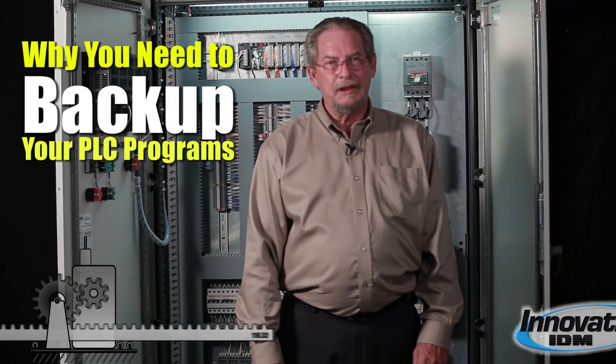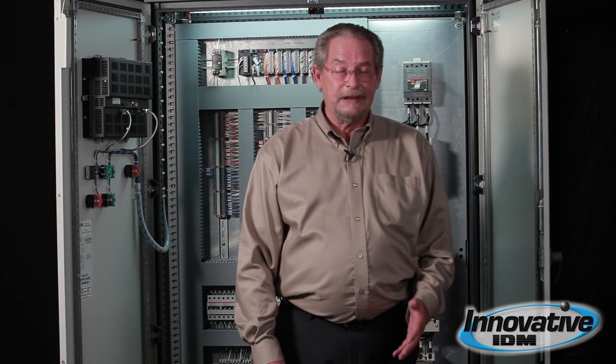Hi, I'm Lonnie Mews with Innovative IDM. I'd like to talk to you a little bit about why you should back up your PLC, but first I'd like to show you something — something that's really horrifying, something that will just kill your day at the plant.